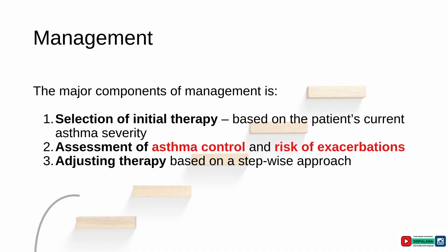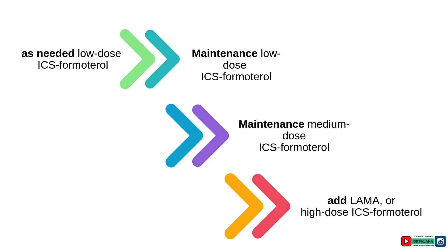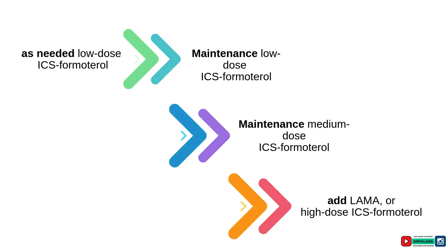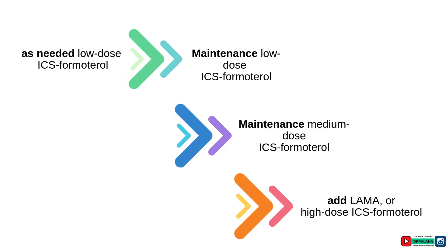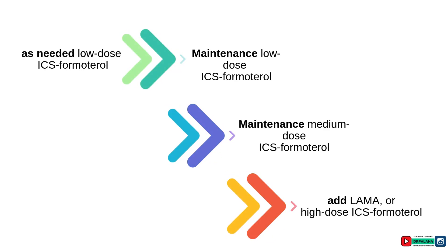The major components of asthma management include selection of initial therapy, assessment of asthma control and risk of exacerbations, and adjusting therapy based on a stepwise approach. The GINA assessment uses four questions about the past four weeks: daytime symptoms more than twice weekly, night awakenings due to asthma, need for short-acting beta agonists more than twice weekly, and activity limitation. According to GINA 2024 guidelines, patients with mild asthma symptoms in steps 1 and 2 are recommended as-needed low-dose corticosteroid with formoterol.